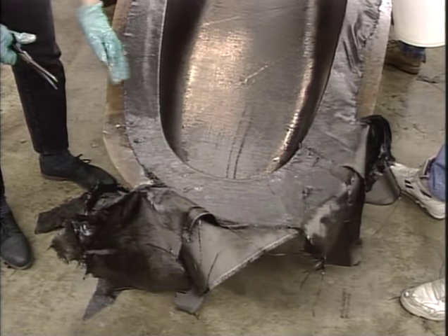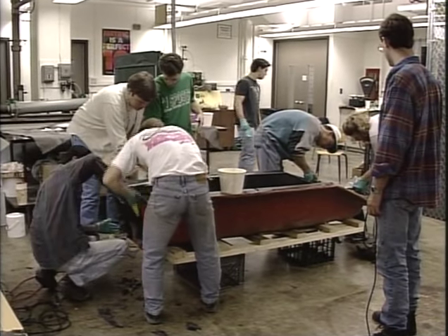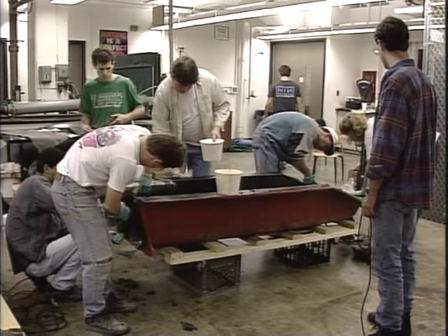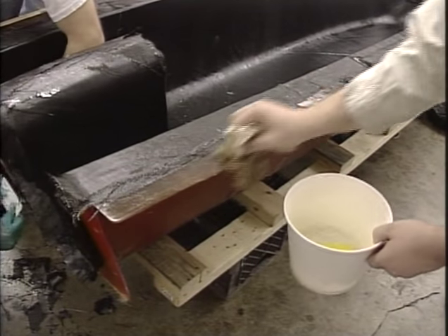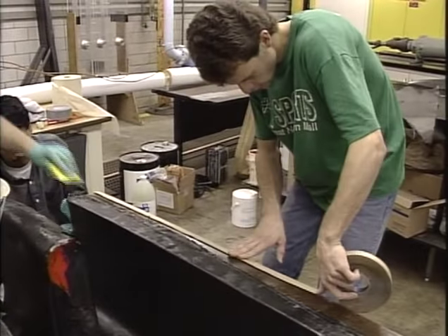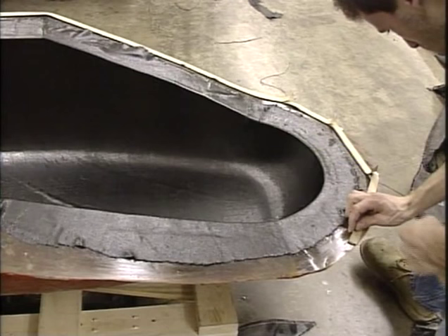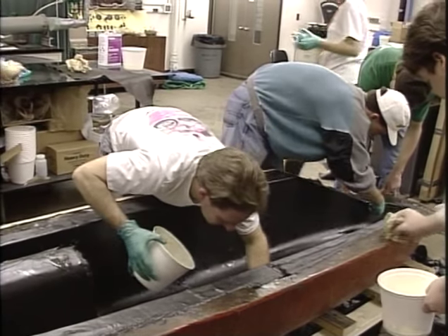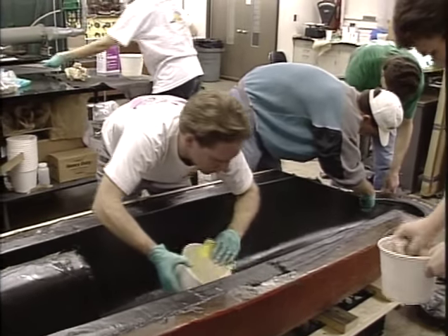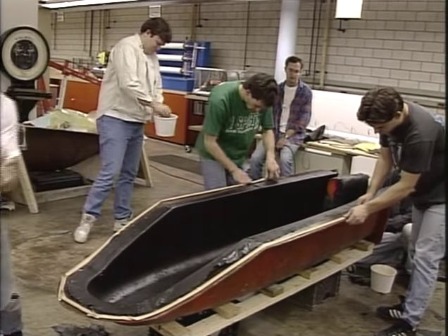With excess resin removed by hand, we performed the final trimming of the mold flange before vacuum bagging began. This was necessary to expose a few inches of the mold where the sealant tape would be applied. We cleaned the flange with acetone to remove any excess resin, as resin would keep the tape from sealing. After the flange was clean, we laid the sealant tape down without removing the paper tape cover — we could remove this quickly when ready to seal the bag. We have been working with the resin for about an hour; the resin in the laminate is still wet and excess should still be removable through the vacuum bagging process.